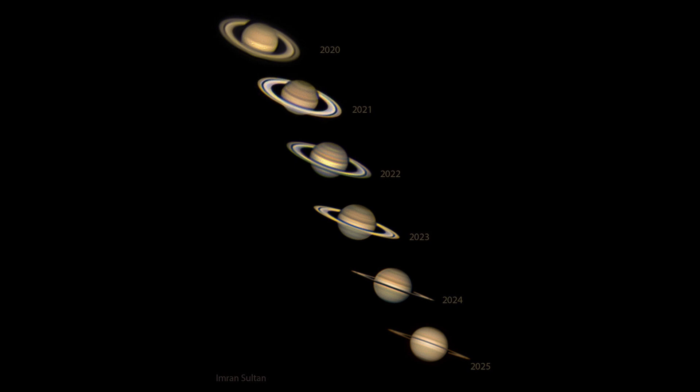As Saturn continues to get farther and farther away, it would start to dim and appear a little smaller in the sky as the size slowly changes as well. Although, for an object as far away as Saturn, the size changes aren't as much as they would be for something a little closer to Earth, such as Mars.